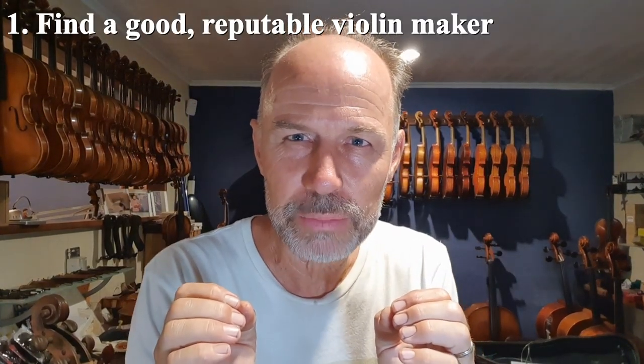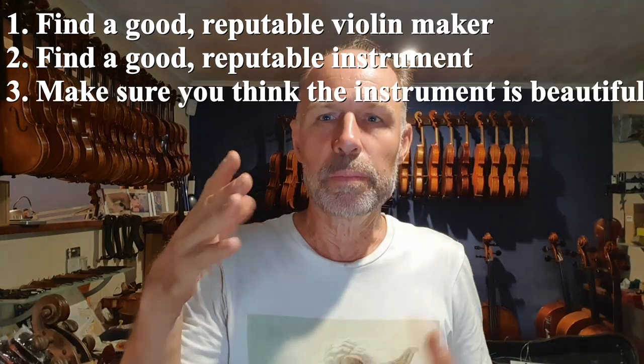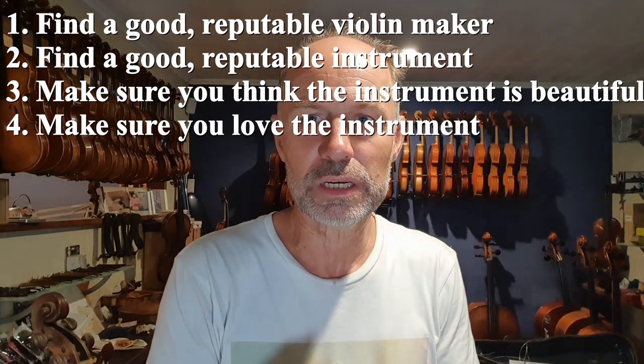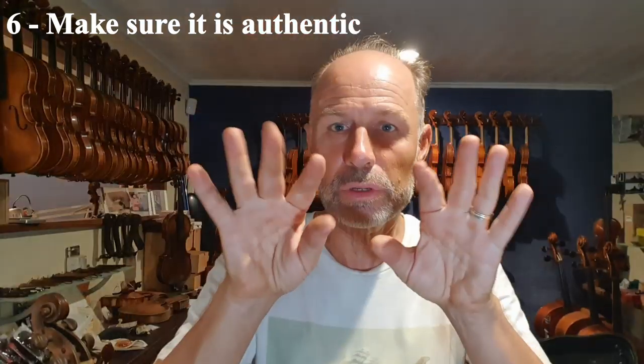The player doesn't choose the violin — the violin chooses the player. So just remember: find a good reputable violin maker, find a good reputable instrument, make sure you think it's beautiful, make sure you love it. It should have a beautiful sound — beautiful to you. It's got to give you a really good feeling. And make sure it is what it says it is. Beware of people trying to make money out of you — not everyone has your best interest at heart. Unfortunately, that's the nature of the violin making business. Find someone who does.